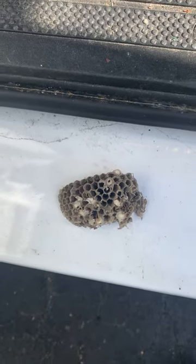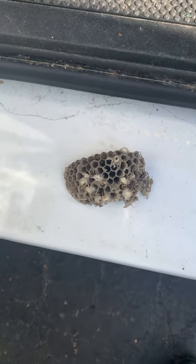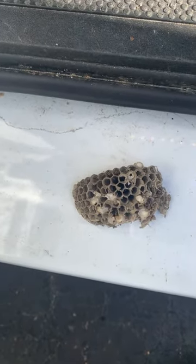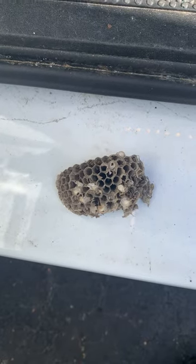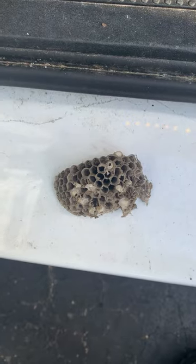So what happens if you block a wasp entry point too early is they are going to chew their way into your house and you're going to end up with wasps in your house. So please make sure you don't block the entry point until you're 100% certain that the nest has been treated properly.